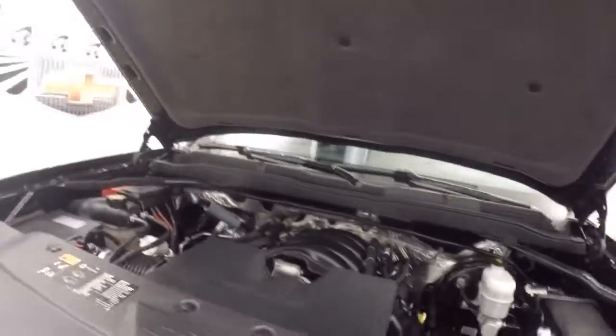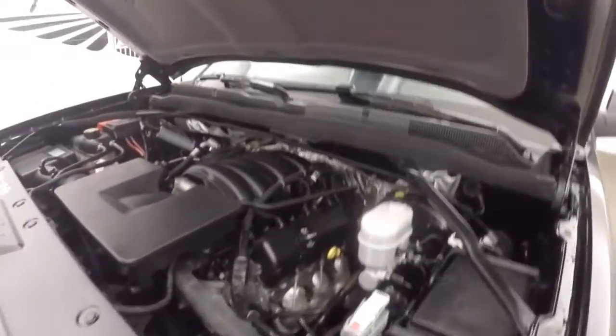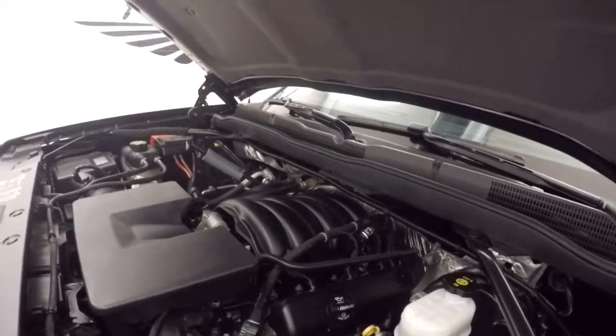Check underneath the hood. This is going to get a 4.3 liter V6. It may be a V6 but it still has plenty of power for towing. Good on gas.